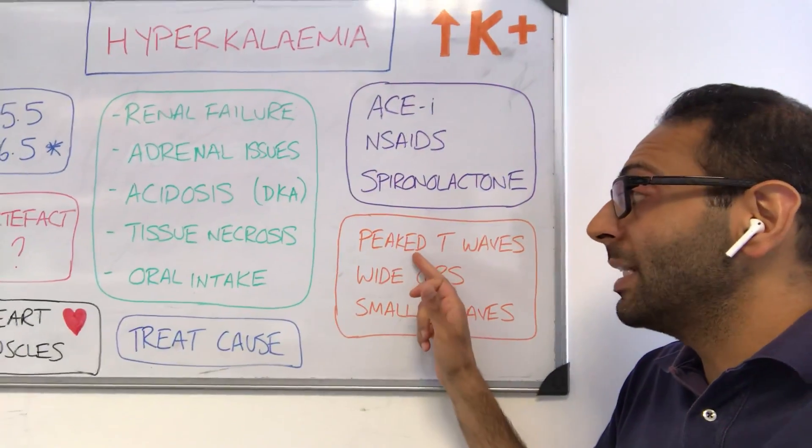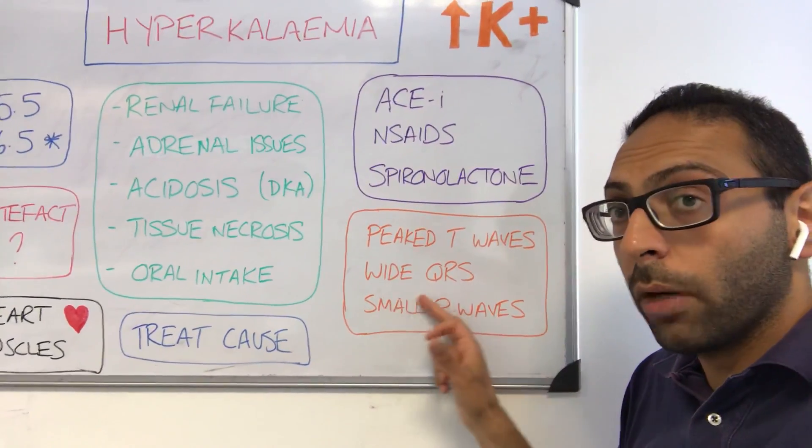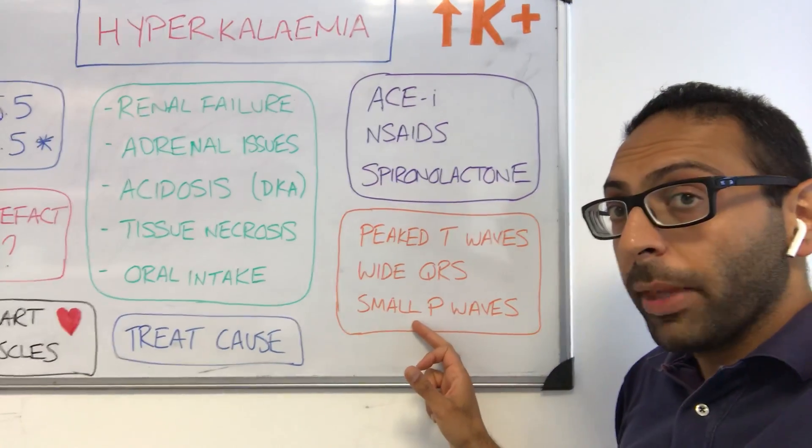In terms of ECG findings, think about peaked T waves of course, but don't forget widened QRS and small P waves as well.